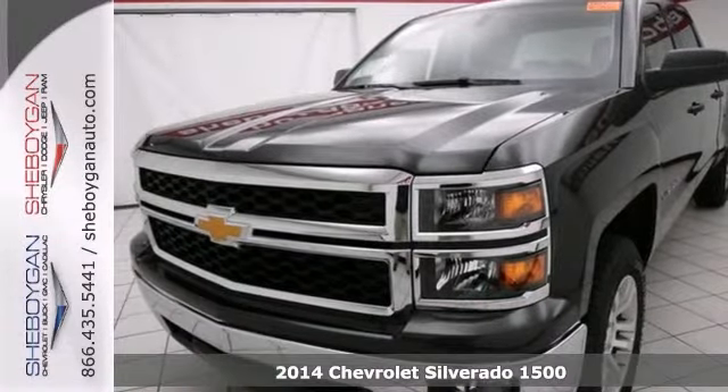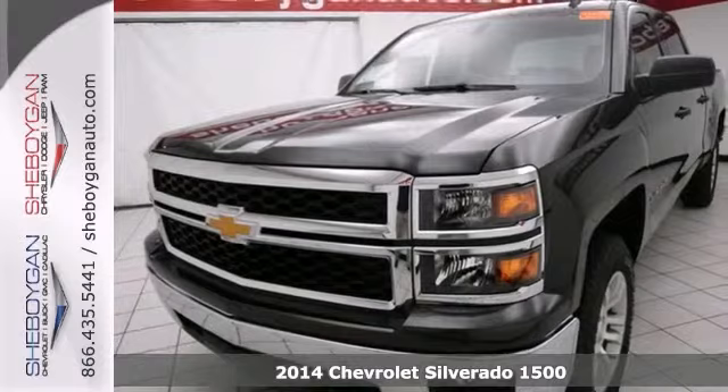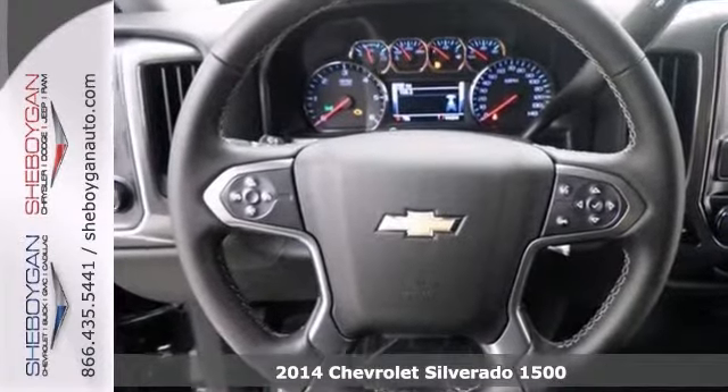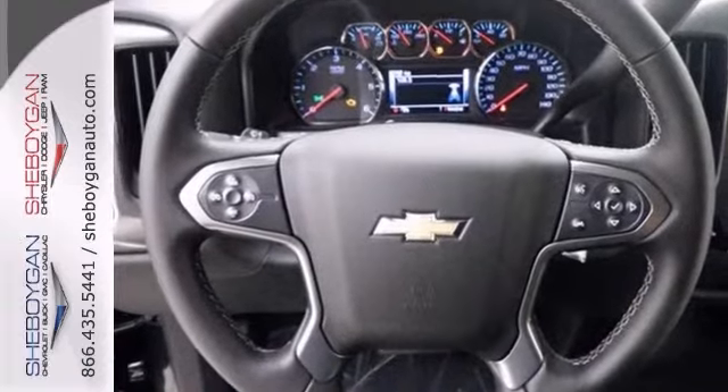Here's a 2014 Chevrolet Silverado 1500. They say all roads lead to Rome, but who cares which one you take when you're having this much fun behind the wheel.